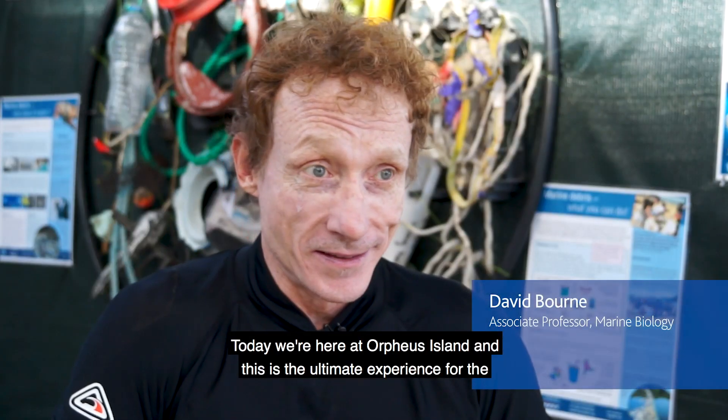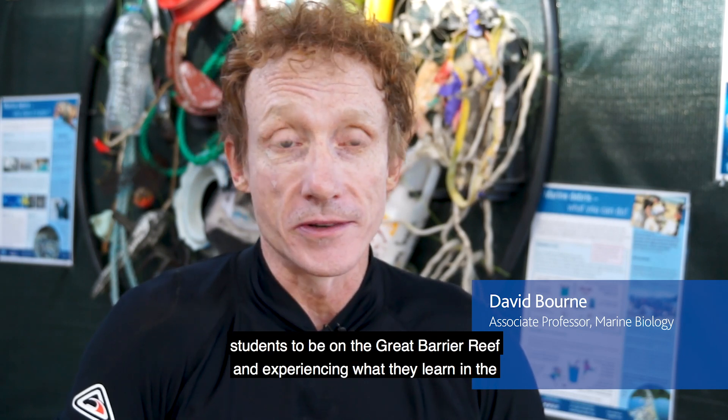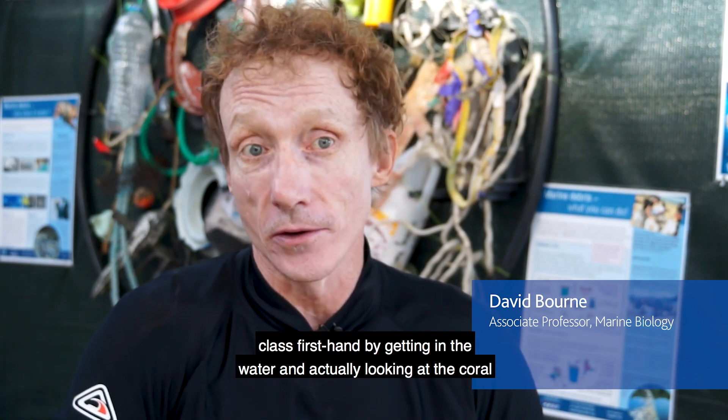Today we're here at Orpheus Island and this is the ultimate experience for the students to be on the Great Barrier Reef, experiencing what they learn in the class firsthand by getting in the water and actually looking at the coral reef itself.